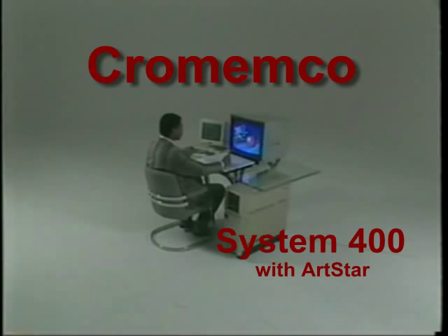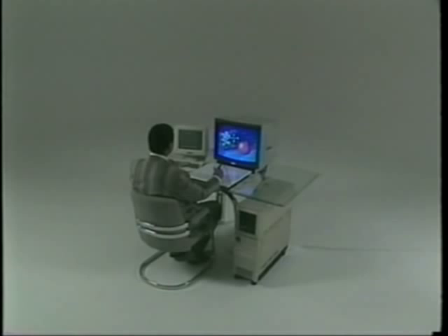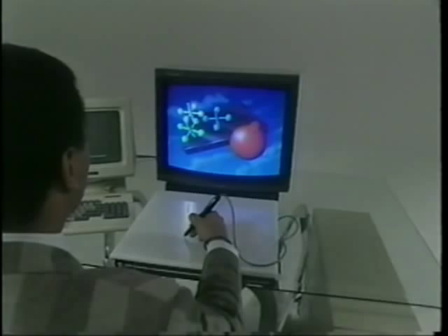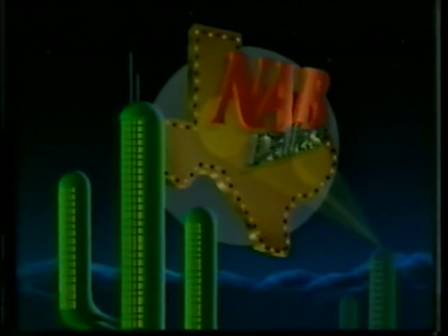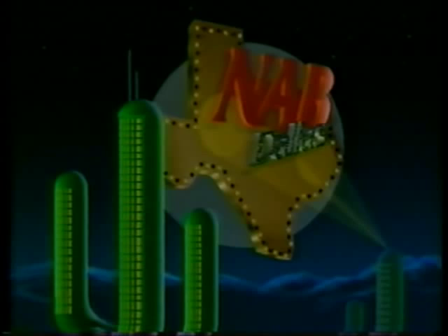ArtStar — the most cost-effective computer paint and animation system available today. Nowhere can you find a system with more features and higher quality performance for the price. Either ArtStar's paint and graphics features or its animation strength could stand alone in offering professional capability with affordability. But when you merge this paint and animation power into one system like the ArtStar, now you have something really special.